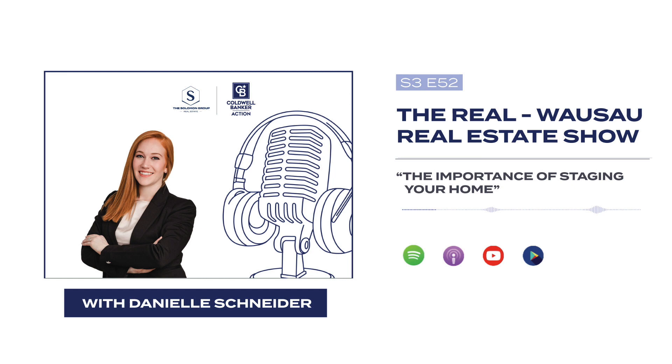By spending a little time and effort doing these things, it's going to improve the showability of your home. It's going to give buyers peace of mind knowing that the home has been well taken care of and maintained. If you have any questions about staging your home for sale, please feel free to reach out. We would be happy to connect with you and talk some more about preparing your home for sale. Thanks for tuning into this week's episode of The Real. Have a great day.